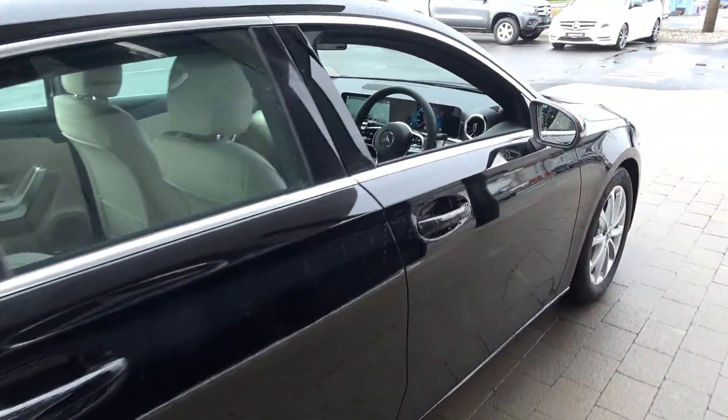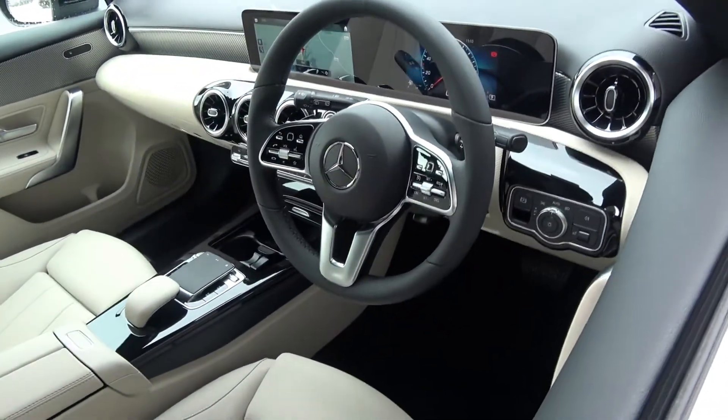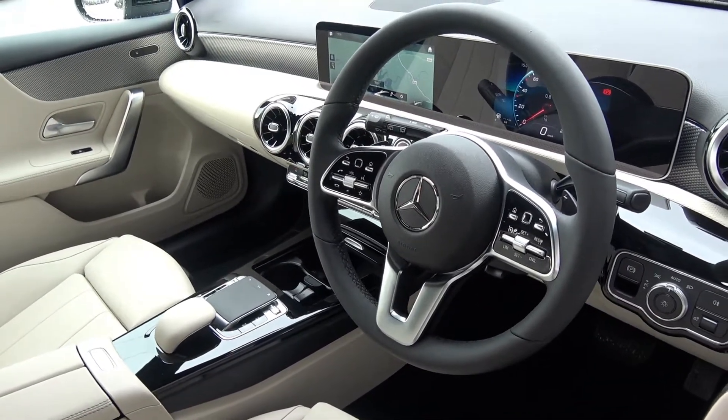Immediately we are greeted with your black leather multi-function steering wheel, auto lights, auto wipers, touchscreen monitor, your new MBUX entertainment system, and touchpad.